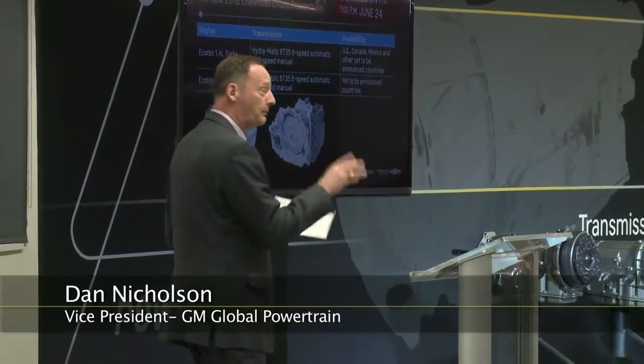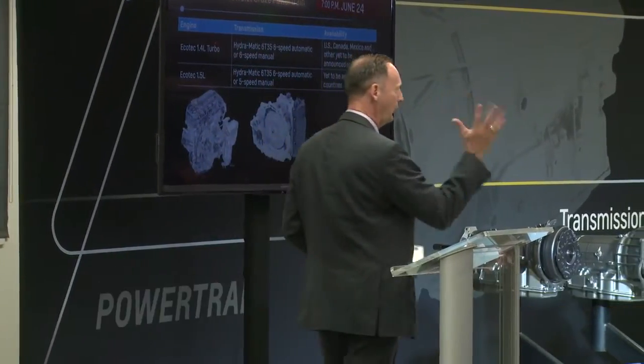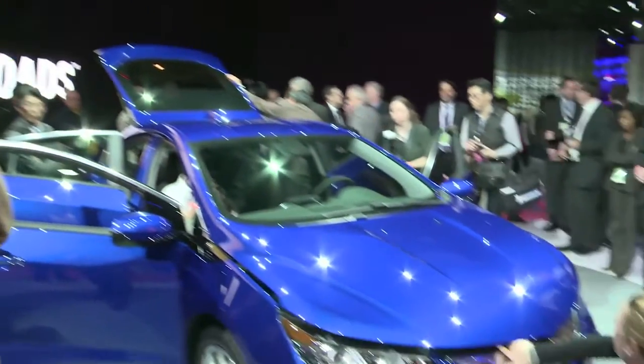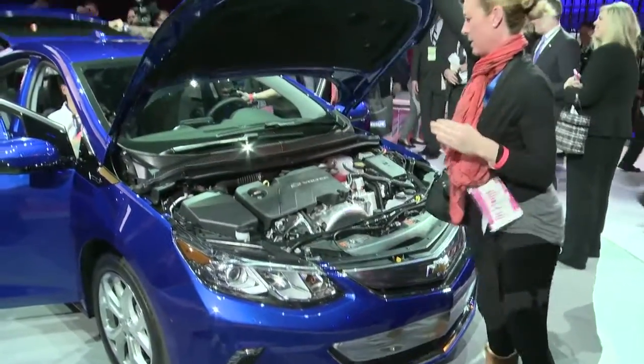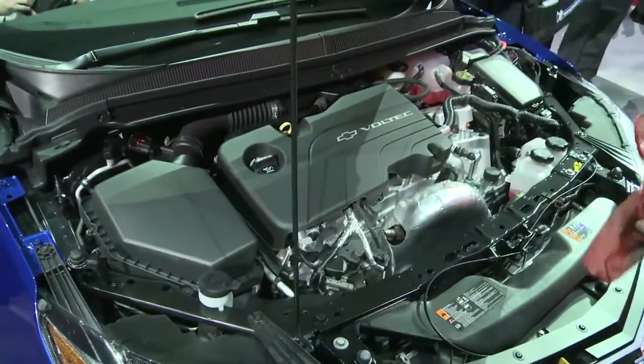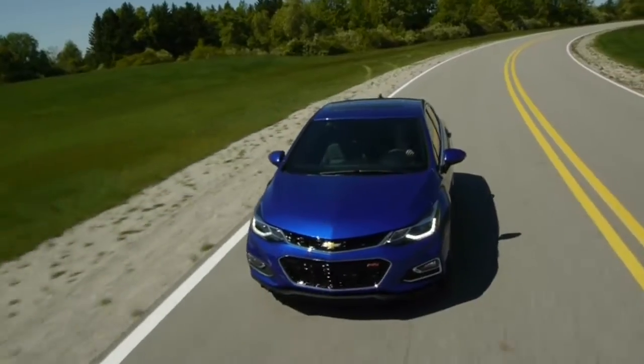What I'd like to do is give you a sneak preview of what's under the hood of the new Chevrolet Cruze. This is an all-new engine — not one part is the same. The Cruze is expected to achieve GM estimated 40 miles per gallon on the highway in the US.